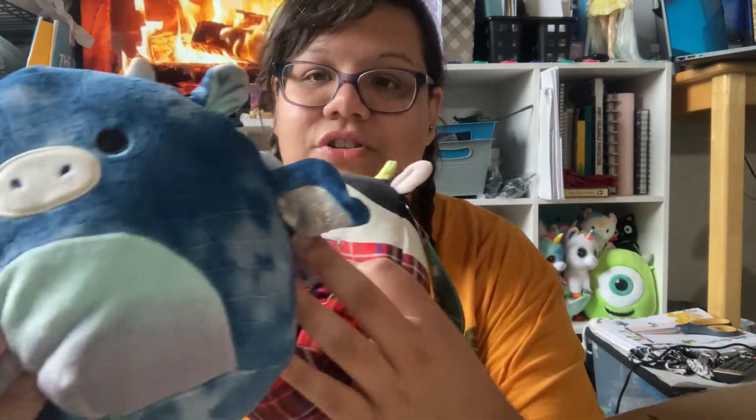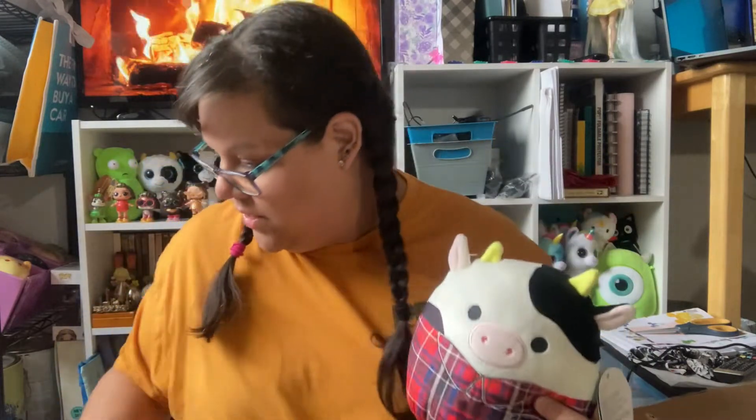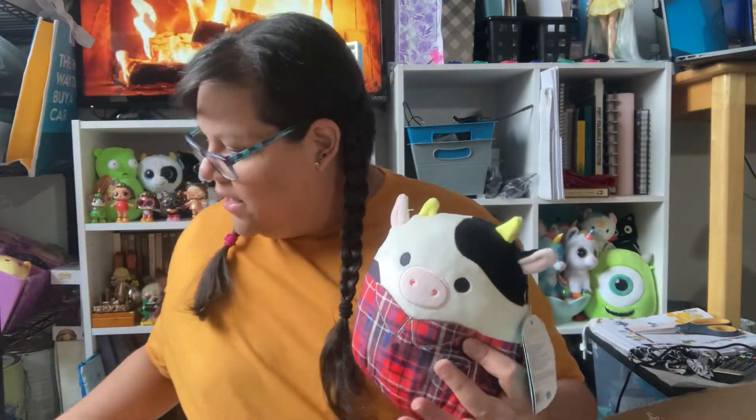That's everything for this video. One last comment — I'm noticing a lot of them have this extra loose string: this one has it, the dragon has it, the acorn has it too, though it's hard to see. I'm not sure what's going on with the quality of the ones they're sending, but hopefully I can cut those off without any seams unraveling. I just wanted to let you guys know so you'll be on the lookout if you order them online.